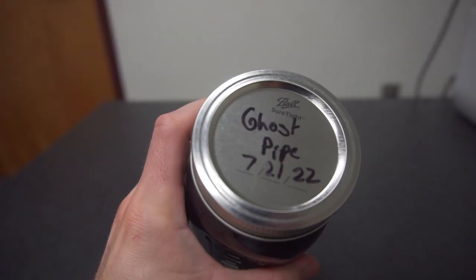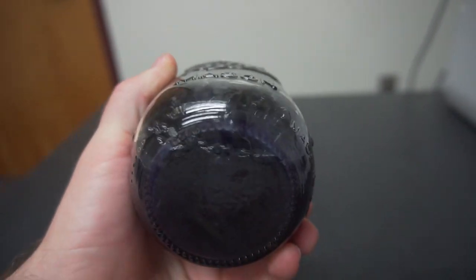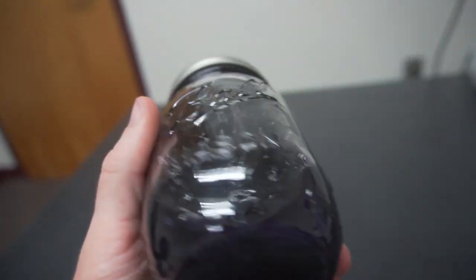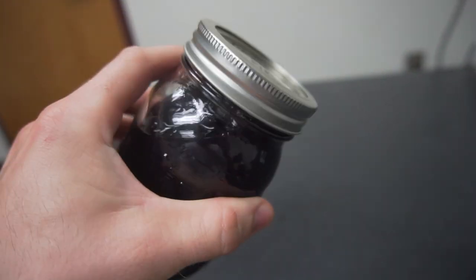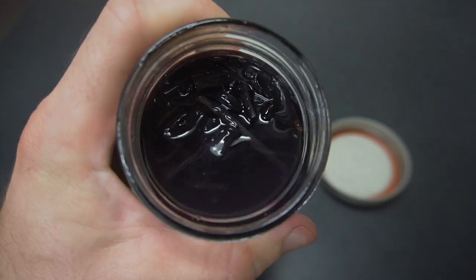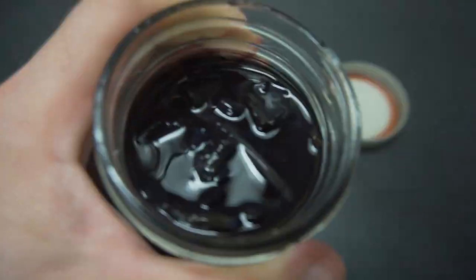To make use of its medicinal properties you can make a tincture or a tea, but I suggest making a tincture. You want to put the ghost pipe in a mason jar within 48 hours and cover it with 40% or higher alcohol. The tincture will turn purplish black within a few days, but you want to wait a full month and a half before straining the plant and completing the tincture.